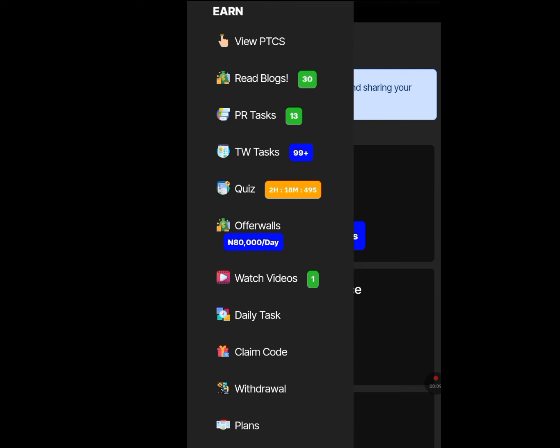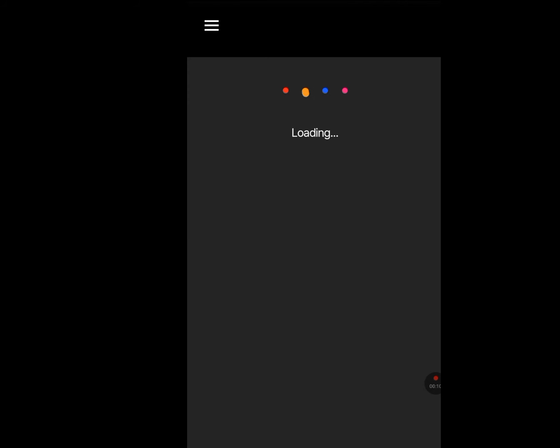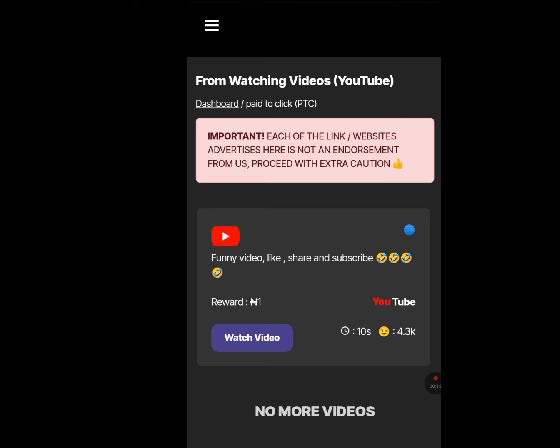Let's perform the task of watching a video. Tap on Watch Videos and let it load. If we watch this video, we are going to be paid straight to our local bank account here in Nigeria.